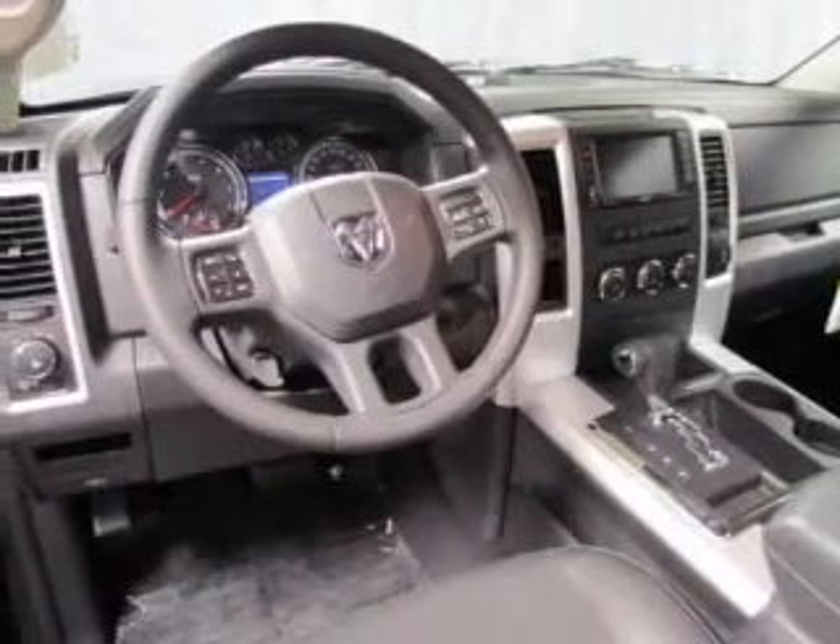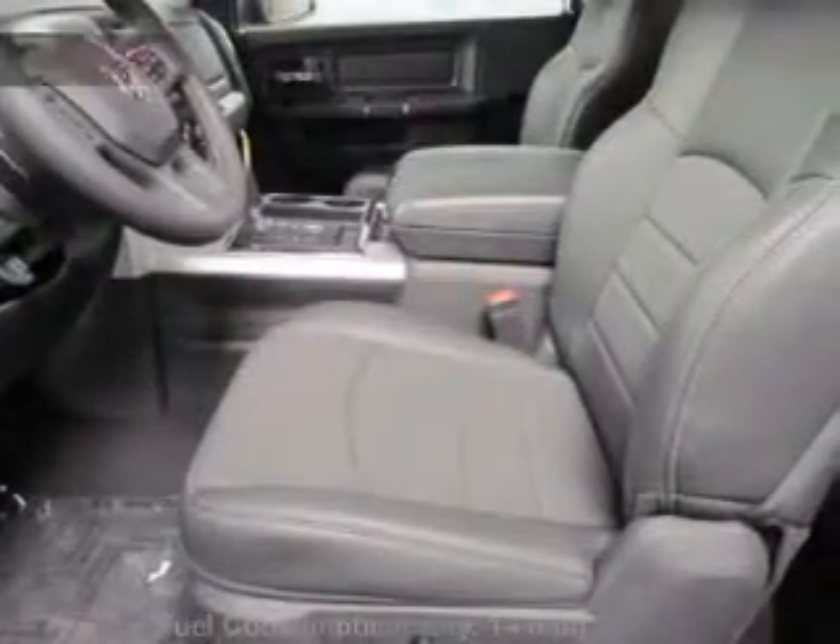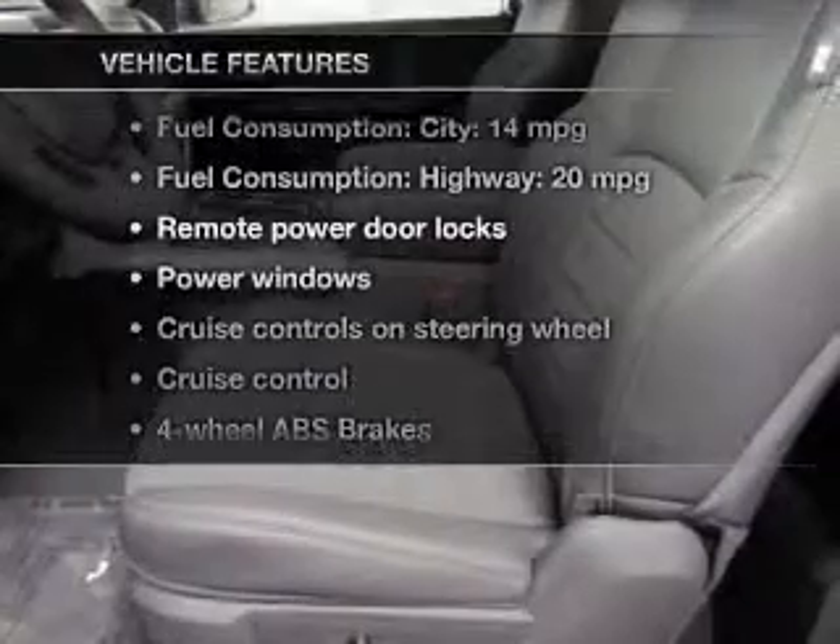The anti-lock braking system will help keep you safe on the road, and memory settings are one of the many features. With these notable features, you won't want to miss out on the opportunity to own this amazing ride.